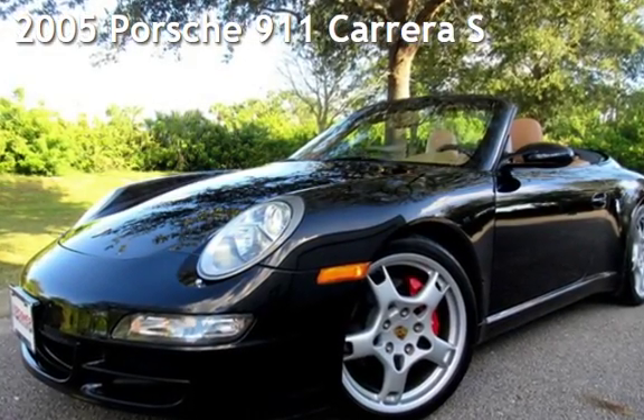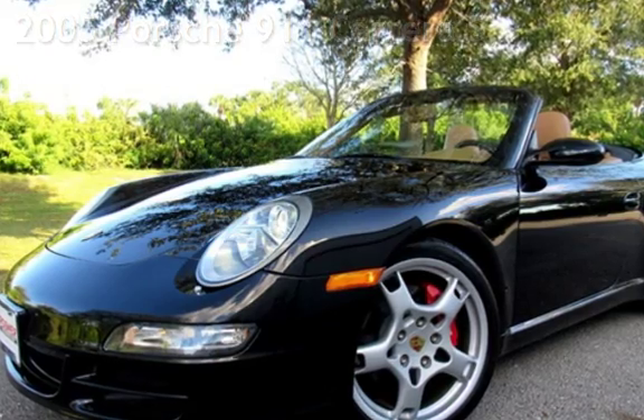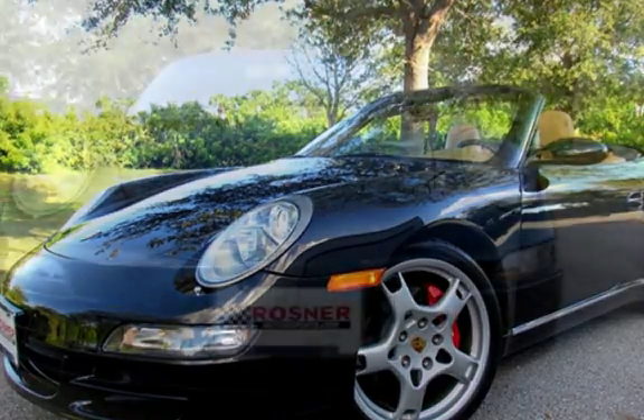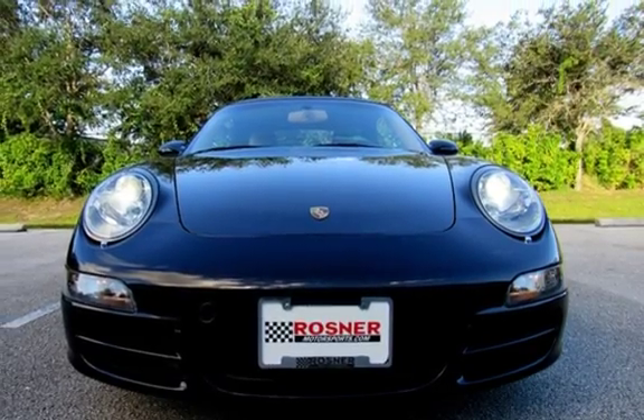Presenting a pre-owned 2005 Porsche 911 Carrera. This two-door convertible has a six-cylinder, three-liter H6 engine, with rear-wheel drive and a six-speed manual transmission.